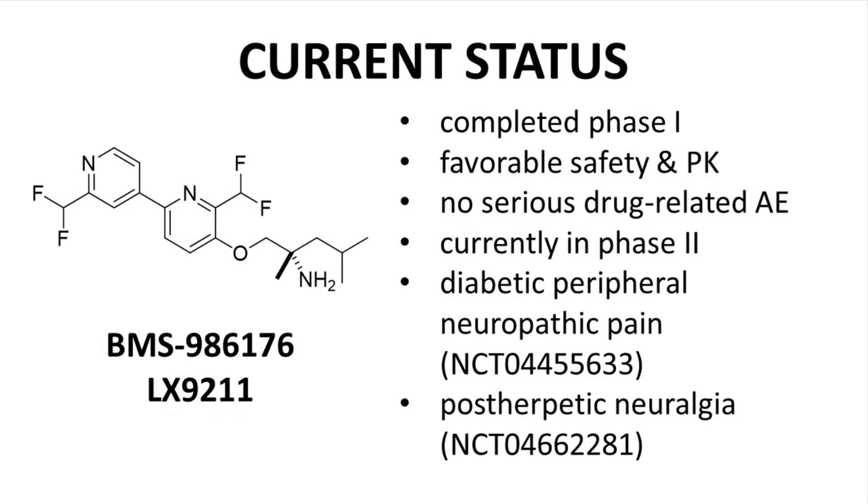To date, BMS 986176 — also known as LX9211, the same as compound 34 — has completed Phase I trials and did not show any serious drug-related adverse events. The compound is currently in Phase II trials for two indications: diabetic peripheral neuropathic pain and post-herpetic neuralgia. The ClinicalTrials.gov identifiers are shown on this slide. Lexicon Pharmaceuticals is on record as a sponsor for both trials, which are ongoing without posted results at the time of this recording.